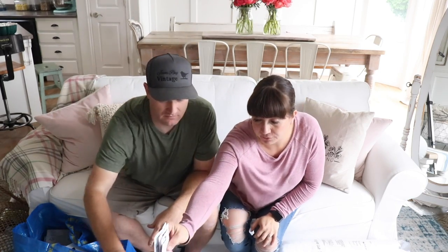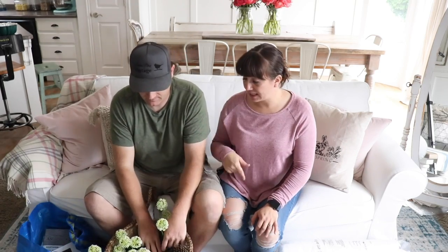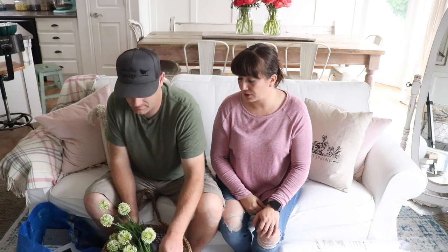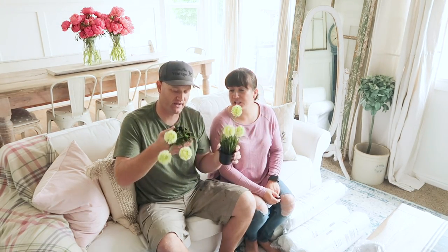Since there's no natural light in the laundry room, real flowers won't work, so Jamie got five fake ones. They're the Ikea Fejka — which apparently means 'fake' in Swedish, something she learned from a YouTube follower.